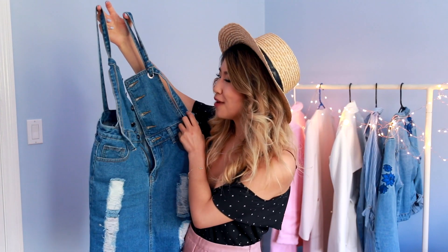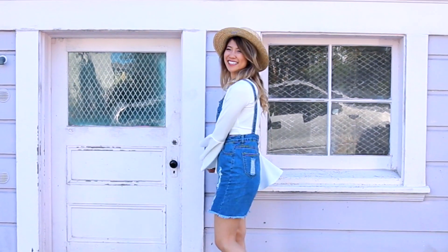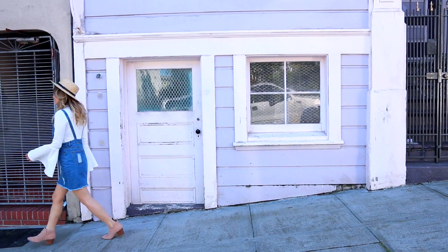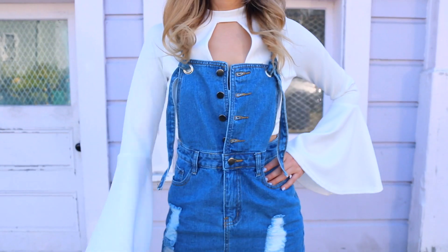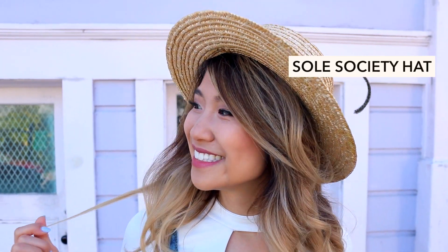For my very first outfit, I'm wearing this denim pinafore. This is a very playful way to wear denim for the spring. I love the distressed detailing on the skirt part of this pinafore. What's unique about it is that the straps are adjustable — you can adjust and tie them any way to fit you. I dressed up my outfit with a statement bell sleeve top. For accessories, I wore my favorite straw hat and beige eyelet booties.